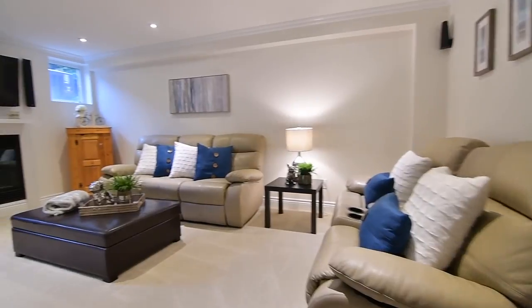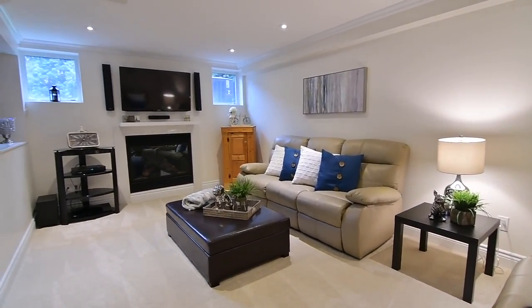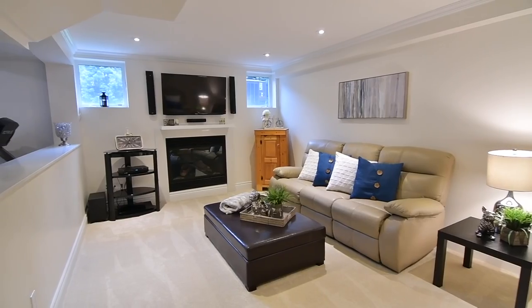The family room has been carpeted for additional coziness, and bringing additional warmth to this room is a gas fireplace with its own thermostat control.